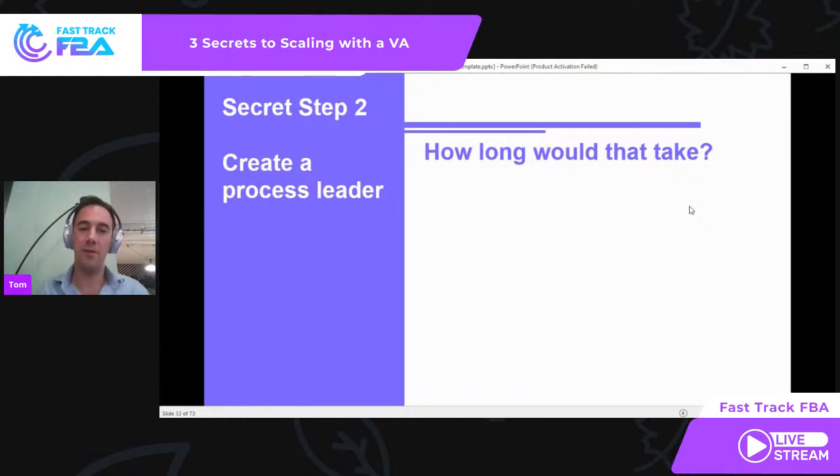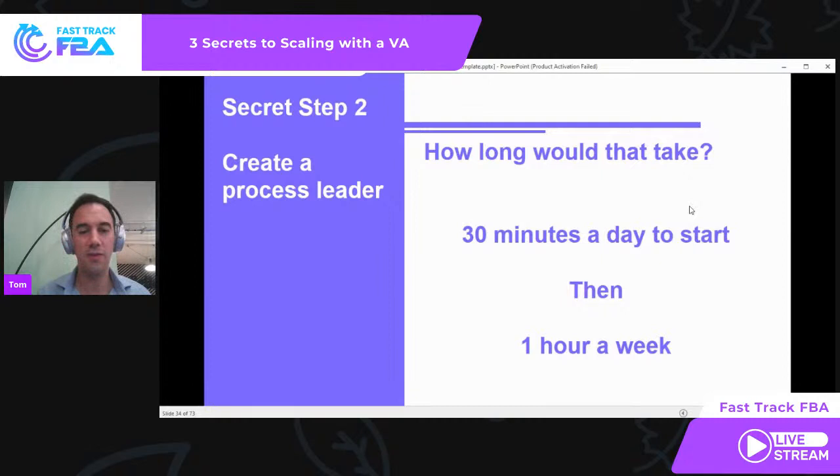You might say, 'Tom, that all sounds great, but I just don't have time.' Let me share this: it's a lot easier than you think. For the first 12 weeks, it takes just 30 minutes a day per VA. That's it. In the first three months, 30 minutes a day to create that culture, to create feedback, in the conversations you're having. That changes them from being a robot to a process leader — someone who becomes an expert at what they're doing. In my business, I've had it where I ask 'What are you doing?' and they say 'I tried this, that didn't work, then tried this, that didn't work, then did that and it worked.' You just don't even need to be involved anymore.